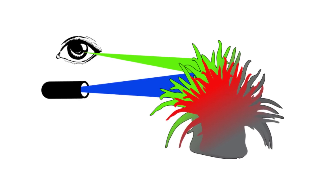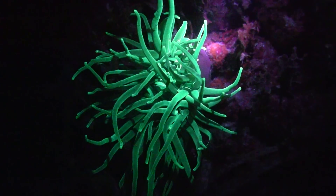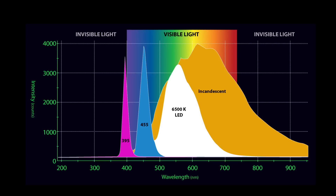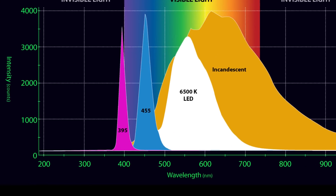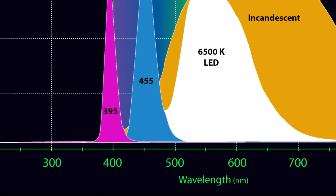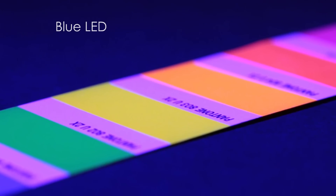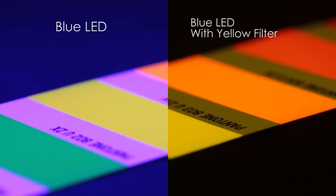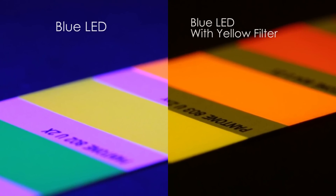Not all marine plants or animals do this, but those that do have their own distinct color displays for you to discover. Until recently, most fluorescent divers used a blue LED dive light. But there is a problem — when you bathe the reef in blue light, it is often so bright that it obscures the fluorescence from some of the marine creatures. Divers had to resort to another trick: a yellow filter stops blue light and allows the other colors to pass.